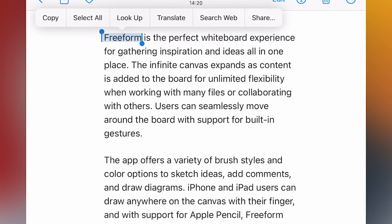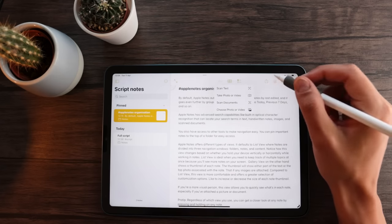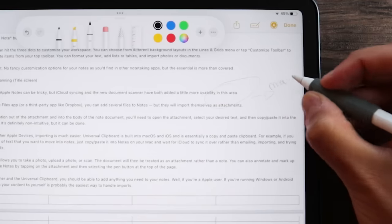Importing files into Apple Notes can be quite tricky, but iCloud storage and the new scanning feature actually add a new layer of usability. Using email or the Files app, you can add several files to notes, but they will all be treated as attached documents. To get the information out of an attachment and into the body of a note, you'll have to open it, select your desired text, and then copy and paste it into the body of the note. It's definitely not intuitive, but it can be done. If you own other Apple devices, importing is much easier. With Universal Clipboard, you can basically copy something on your Mac and then paste it inside your notes, whether on your iPhone or your iPad. Another way to import documents is using the camera icon, which allows you to take a photo, upload a photo, or scan a document. The document will then be treated as an attachment rather than a note, but you can still annotate it — just tap on it and select the pen or pencil tool. Between the scanner and the Universal Clipboard, you should be able to add anything you need to your notes.